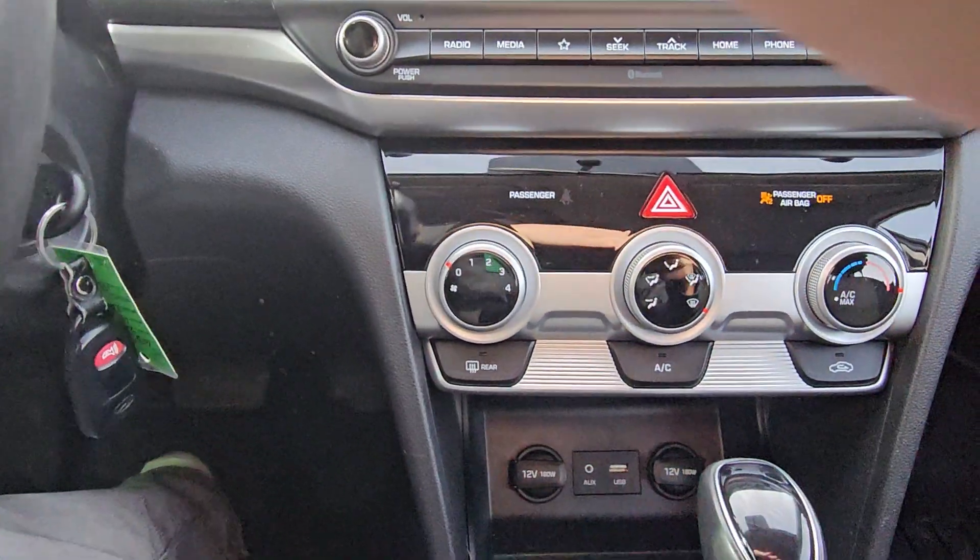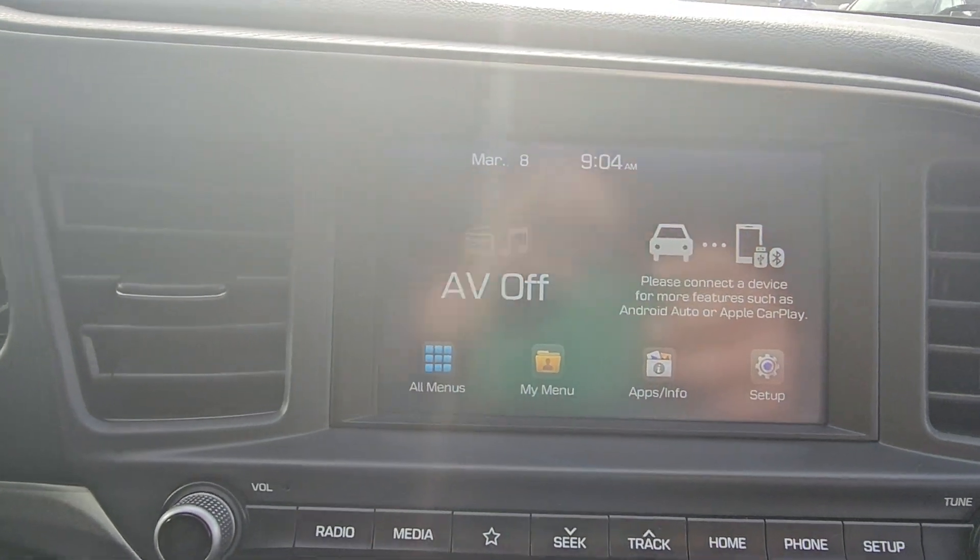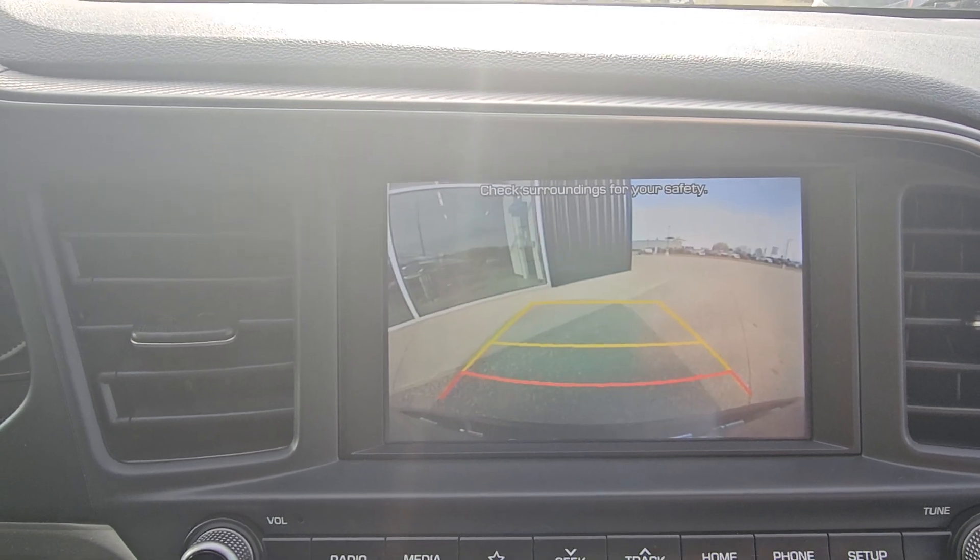Cruise control, heated seats and steering wheel, Android Auto and Apple CarPlay, backup camera.